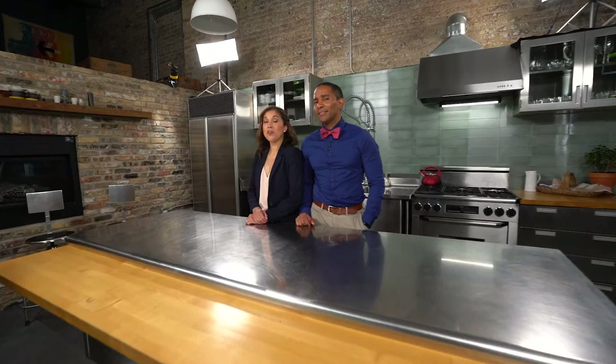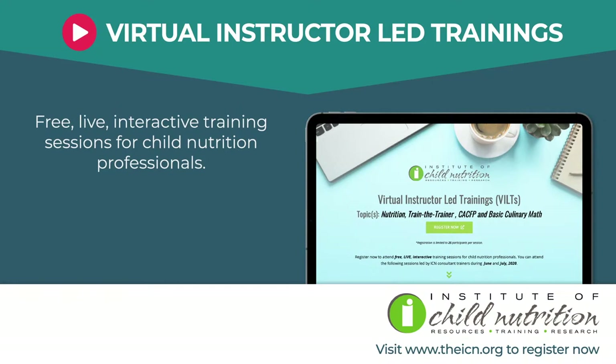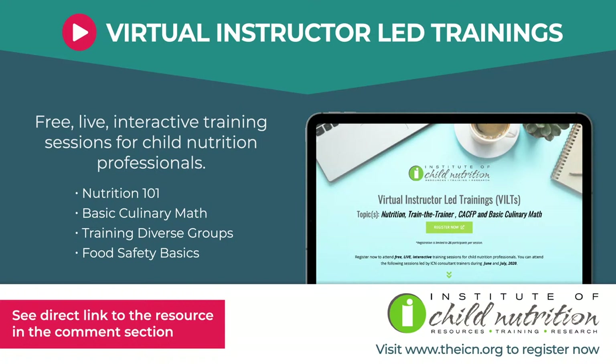After the ICN resource of the day — register now to attend free, live, interactive training sessions for child nutrition professionals. Available now are Nutrition 101, Basic Culinary Math, Training Diverse Groups, Food Safety Basics and more. All the benefits of a live ICN Consultant Training experience through their virtual platform, and it's free! Brought to you by the Institute of Child Nutrition.